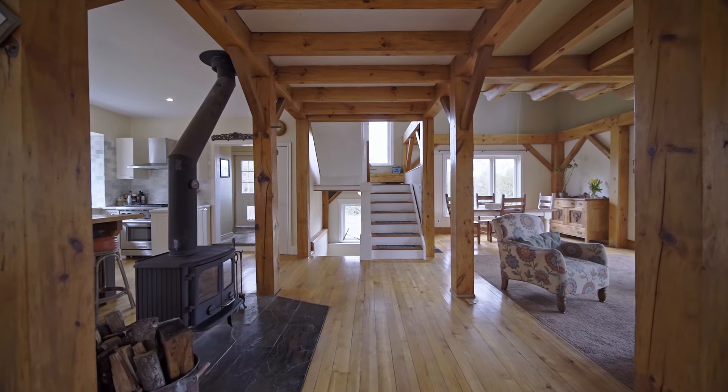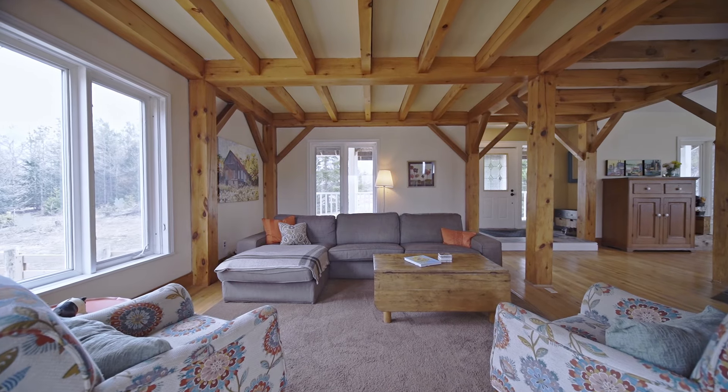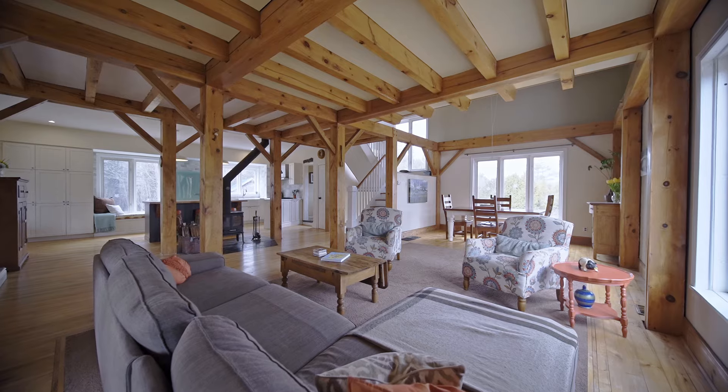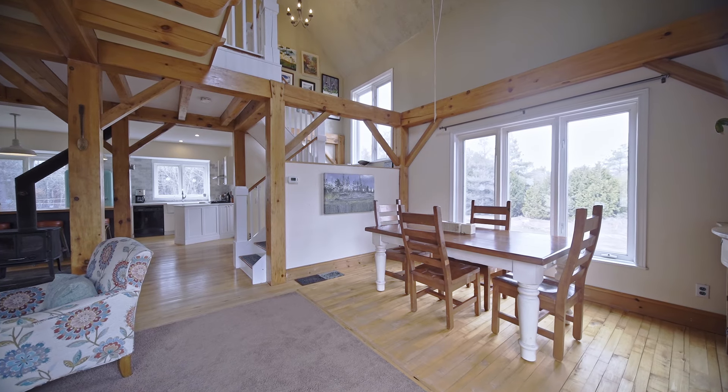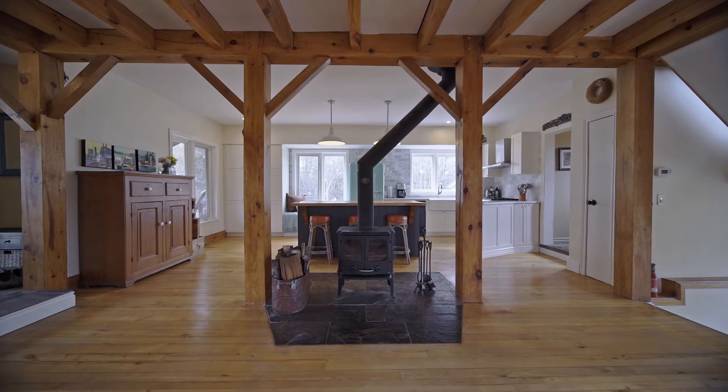Okay, so we're right here on the main floor, and this room truly feels like it's right out of a magazine. For sure. I mean, you have the timber frame, open concept — living room, dining room, kitchen — you have these built-in bench seats, this awesome freestanding wood stove. Such a nice ambiance.